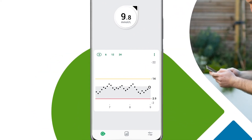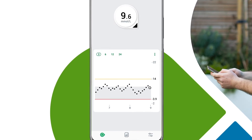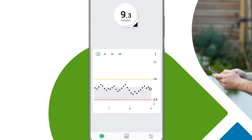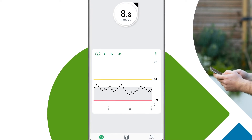The app will display your current glucose level and where it is heading — up, down, and at what pace. You can get the full picture of your glucose levels and trends all day, every day.